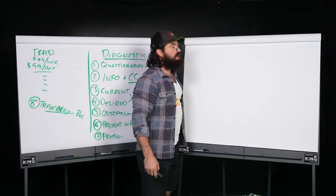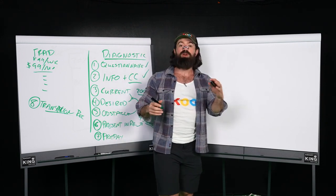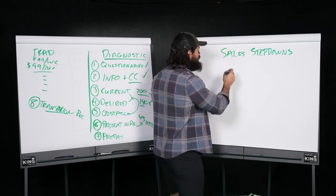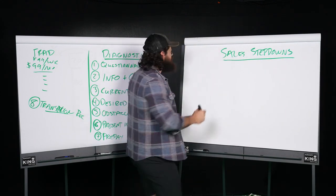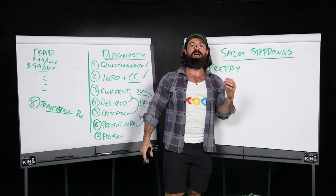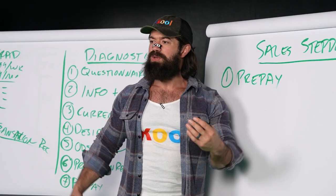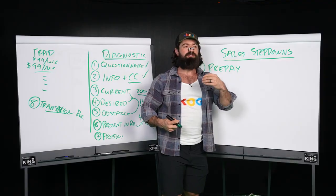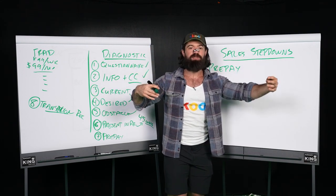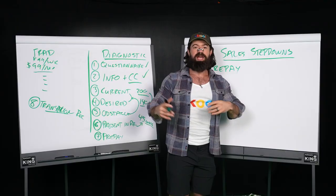So we're going to go through step eight in the transition process — sales step-downs. This is a preview for my next book, $100 Million. Sales step-downs: obviously the first thing we present is a prepayment — painful today but discounted. By the way, I don't say 'paid in full' — that's a salesman term, not a customer benefit. If you prepay, you get a benefit. 'Paid in full' sounds like, 'I got all the cash upfront, good for me.' I prefer to say 'prepayment discount.' Number one is prepay. Number two is a discount with partial — the half-down option.